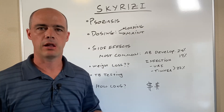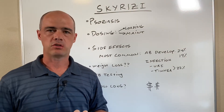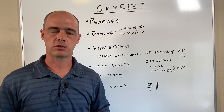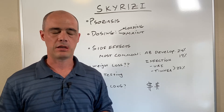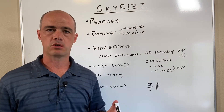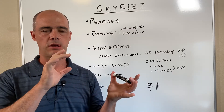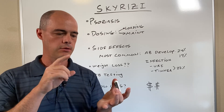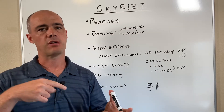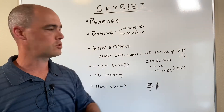The plaque psoriasis that can develop on people's bodies is what it's used for. As far as how it's dosed, it is an injection. There are no pre-filled pens at the time of this video — it's syringes and they're designed to be given subcutaneously. The dosing normally starts with a loading dose at the 75 milligram strength. They give you 150 milligrams on day one, then again at week four, and then every 12 weeks after that. So the maintenance dose is a quarterly injection.